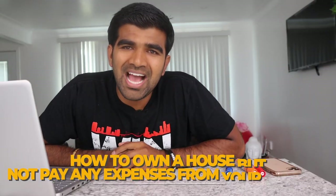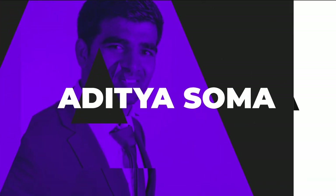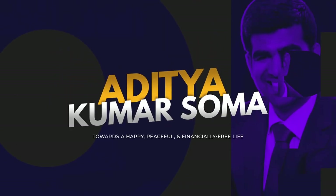Namaskar, this is Aditya. Are you wondering how to own a house but not pay any expenses from your pocket? Then this video is for you. When someone told me a few years ago, before I got started in real estate, that I can live for free, I didn't believe it. But trust me, it's definitely possible — I lived for free in a couple of my houses with someone else paying my rent.